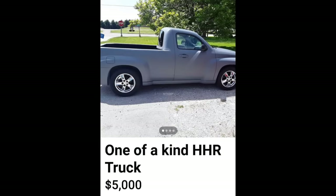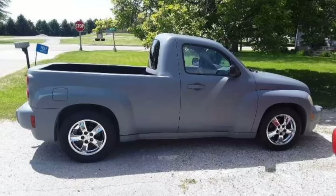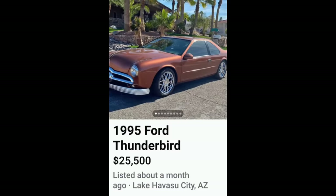Next, a one-of-a-kind HHR truck for five thousand dollars. Leave it in the comments — I gotta know who else has already made reservations at the looney bin, because I don't dislike this. It pains me to say it — I am not hating this. I think I actually like that better than the HHR from the factory. Oh dear god, I need help.